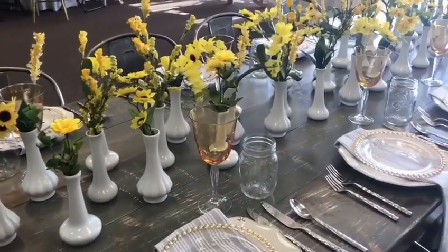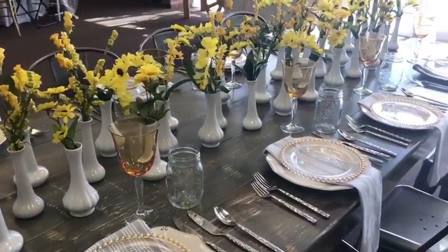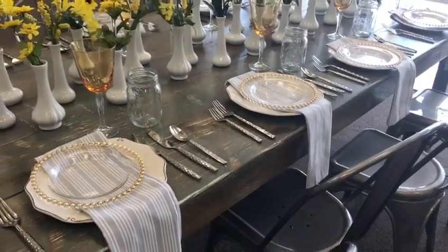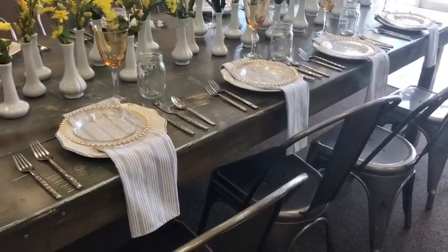We keep the place settings fairly simple, but then we do have a little bit of the Texas vintage flair with the small mason jars that you could use for a signature cocktail.